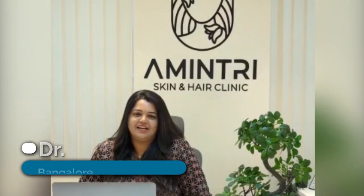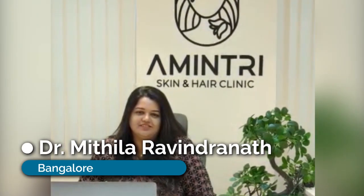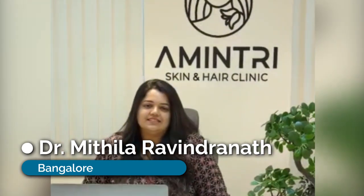Hello everyone, I am Dr. Nithila Ravindanath, MD Dermatologist practicing in Bangalore. Today let's discuss about vitiligo diet.